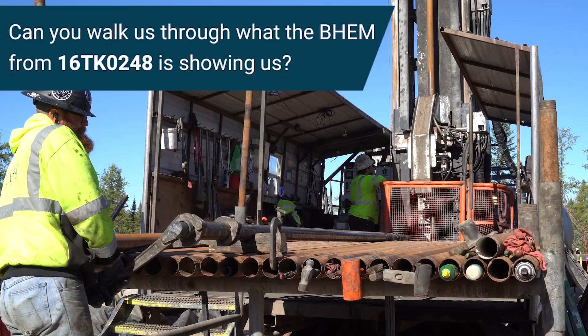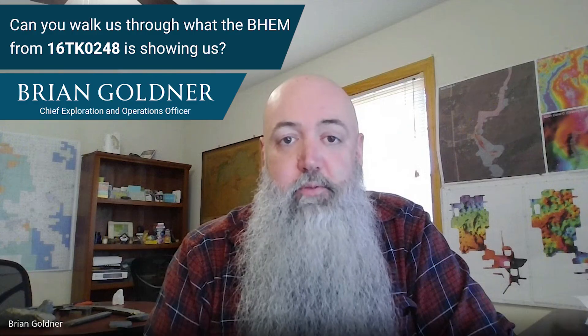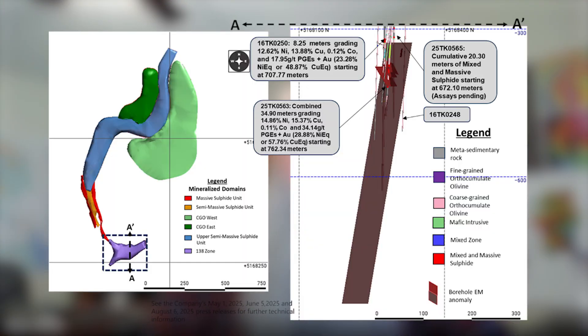The drill hole we drilled is about 50 meters to the north. It's a 2016 hole that we extended just to get down to that zone, because a lot of the historic holes didn't get that deep. In the borehole EM, we're seeing two things: one is the high-conductivity plate associated with the 563 mineralization, but then we also see a plate that persists through the entire length of the borehole from that point down.